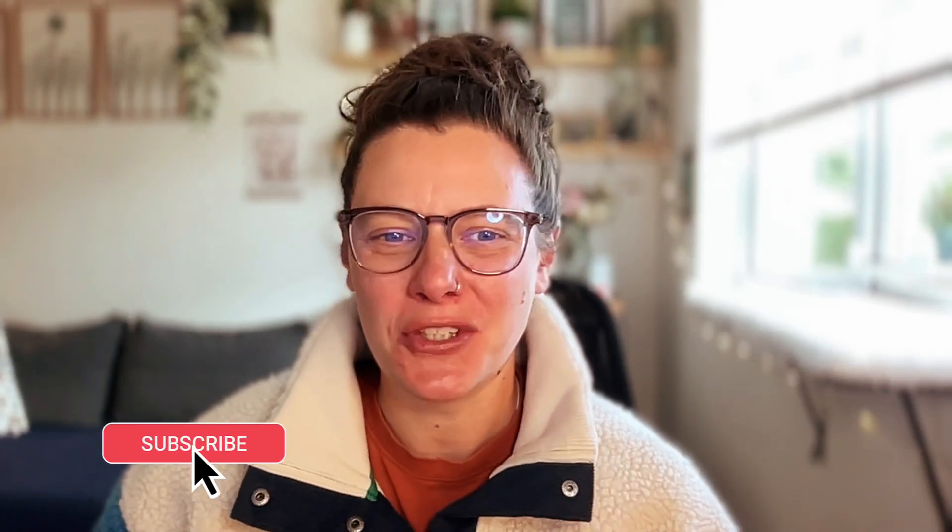Hey there and welcome back to Bright Up's YouTube channel. Before we dive into today's content, hit that like button and subscribe if you haven't already. This helps us bring you more of the content you absolutely love, and don't forget to turn on notifications so you never miss out on one of our latest videos.